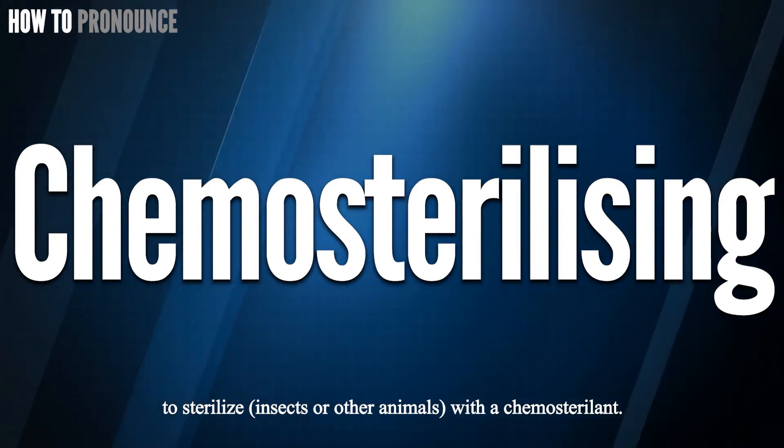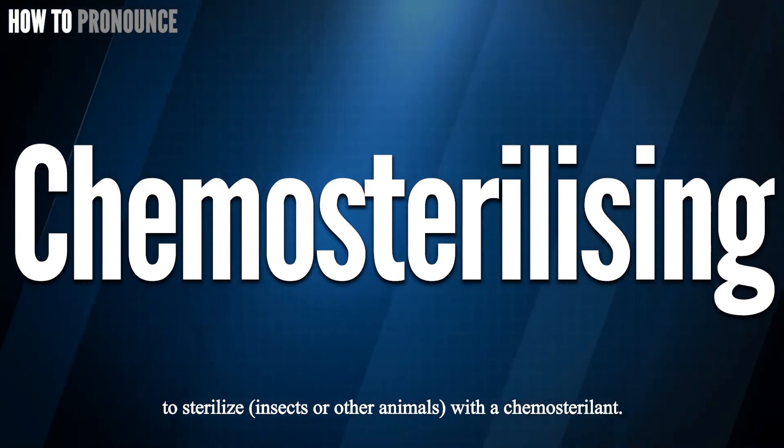Okay, did you get it? Let me know in the comment. Chemosterilizing.